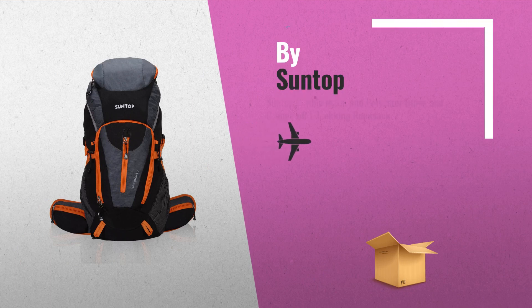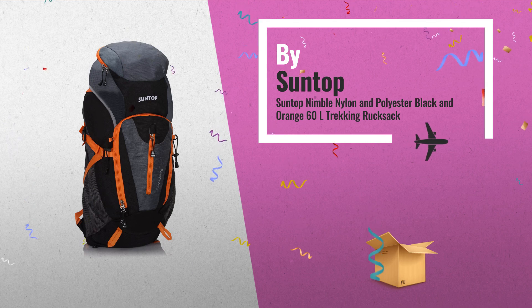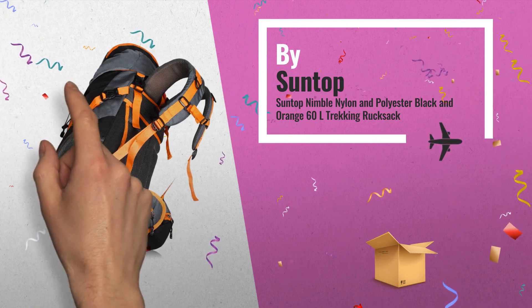Number 2: Suntop Nimble, Nylon and Polyester, Black and Orange, 60 LTR Trekking Rucksack — another great product by Suntop.